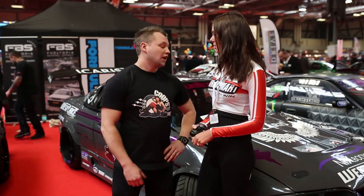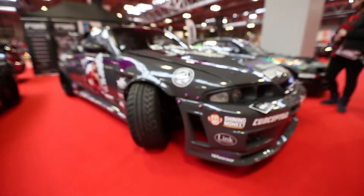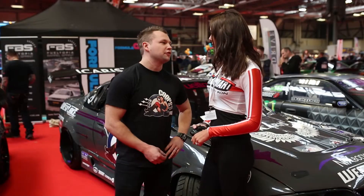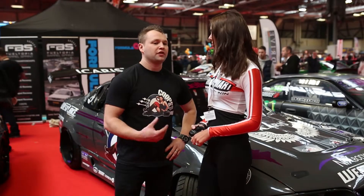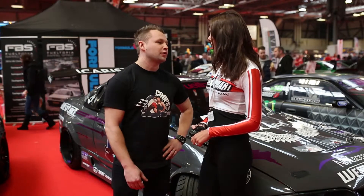Can you tell us a bit more about your car? It's based on a 1995 Nissan Skyline GTST. There's not much that resembles the original car anymore — pretty much the roof and the windscreen. Everything we do on the car is done between me and a couple of my friends. We get together and build the car ourselves.